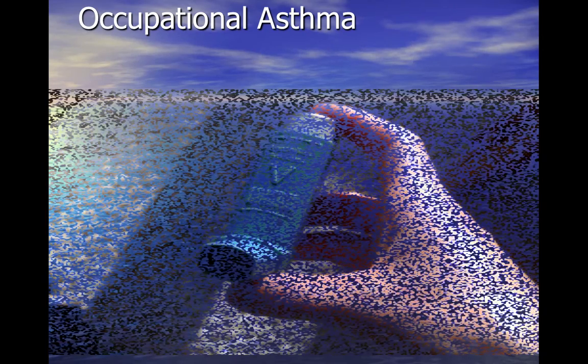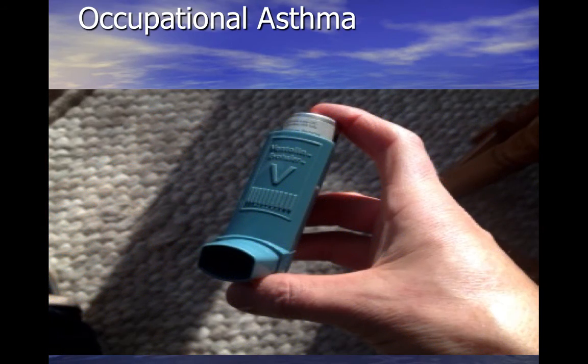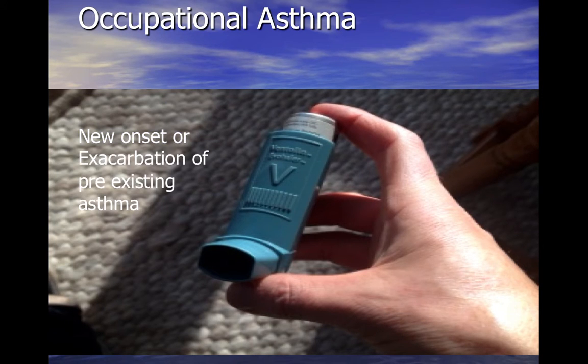Occupational asthma is asthma caused by sensitization to an inhaled agent at work. It can cause an exacerbation of pre-existing asthma or new onset of adult asthma. Approximately 17% of adult onset asthma is likely to be caused by an occupational factor.